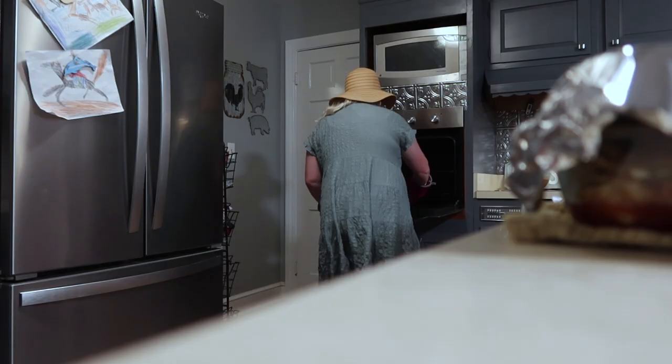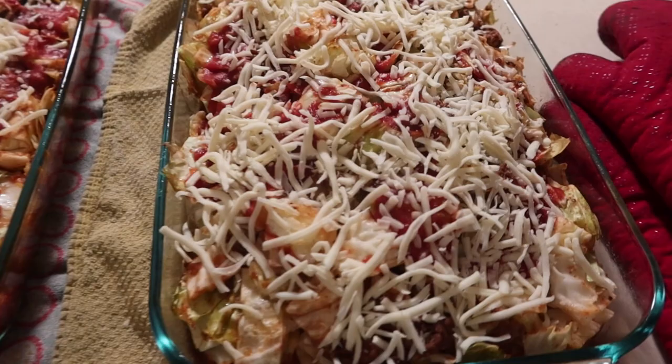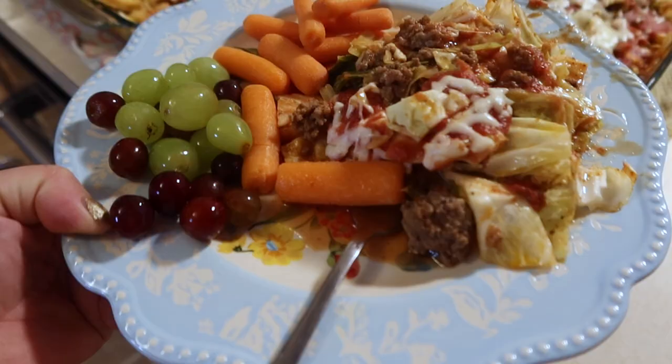It's been about 45 minutes. I've pulled the casseroles out and added one cup of shredded mozzarella cheese to the top of both. They're going back in the oven for about five to ten minutes — all we're trying to do is melt the cheese. Here are the two cabbage roll casseroles for dinner. And here is my mama plate — yum!